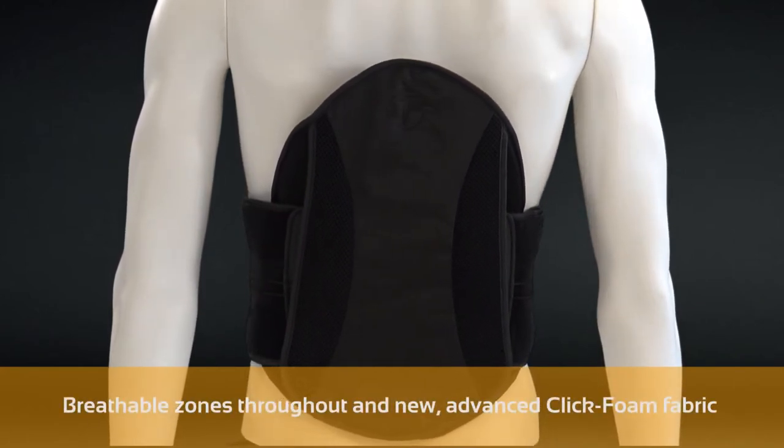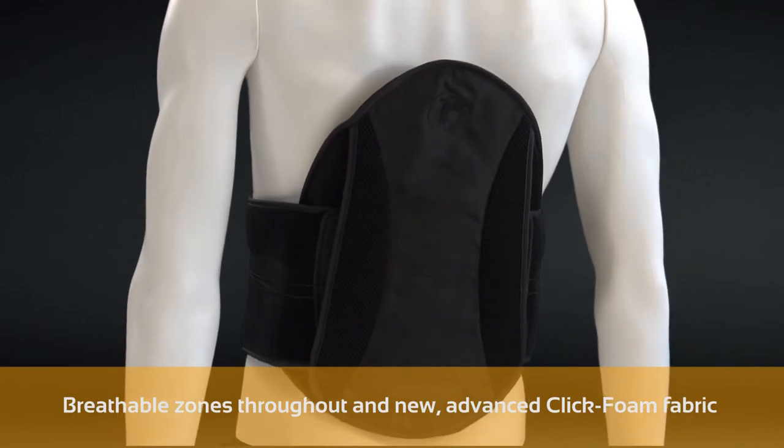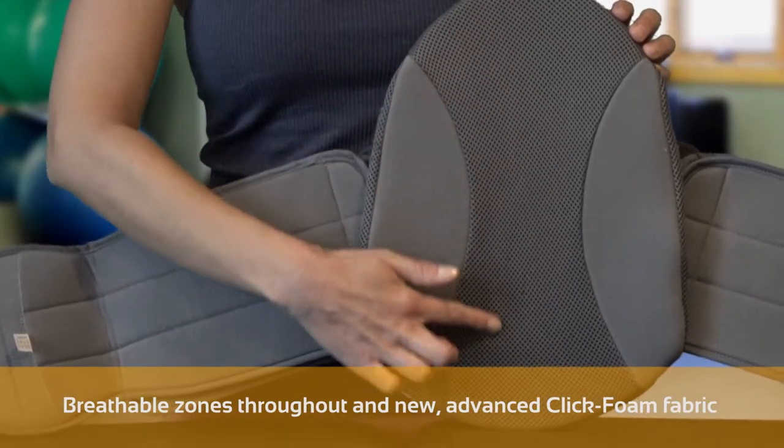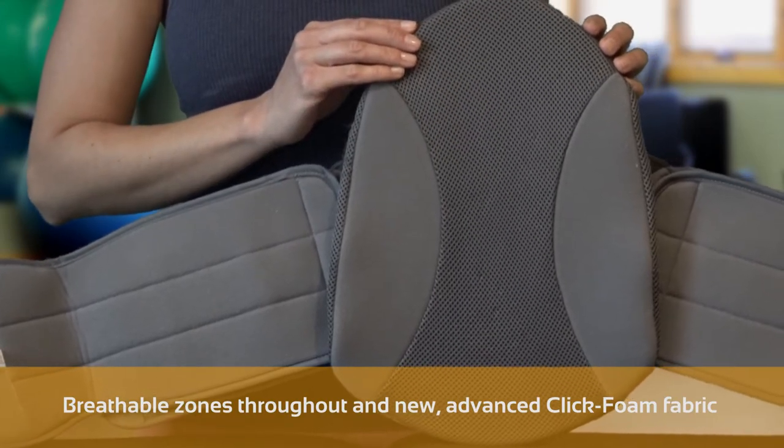Our advanced click foam fabric is a lightweight, porous, incredibly durable moisture-wicking material that ensures our braces exceed other leading braces in both comfort and durability over the life of the brace.